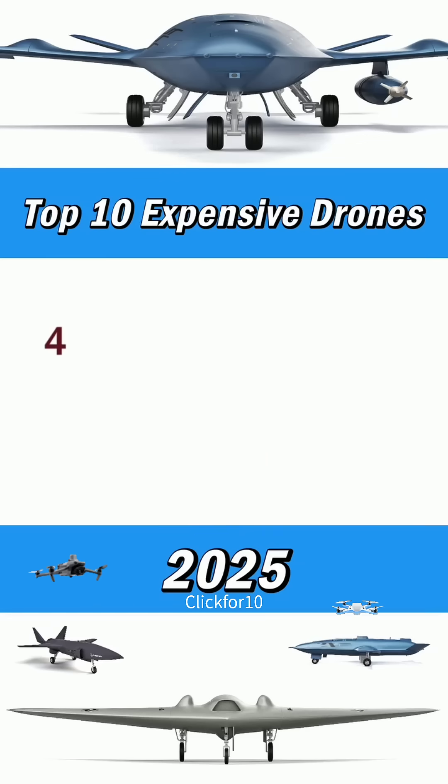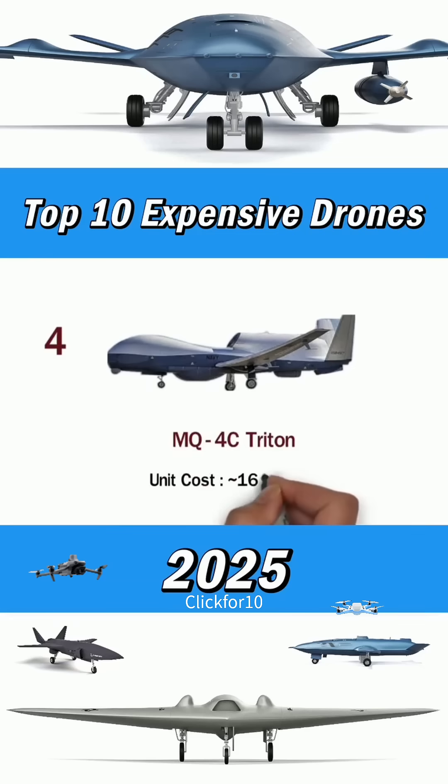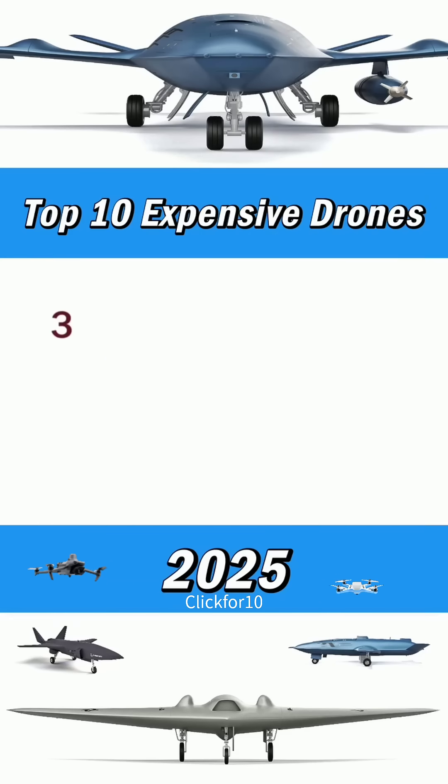Number 4: MQ-4C Triton. Unit costs around $162.6 million. Number 3: